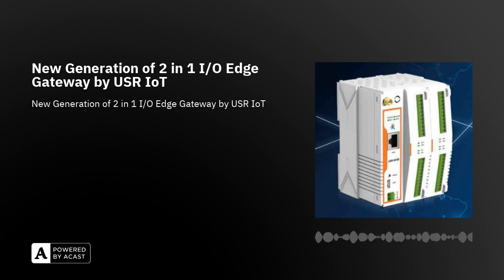Thanks to its ability to convert between multiple protocols, the USR-M100 can convert collected I/O and serial data into protocols suitable for various higher-level software — for example, cloud services via MQTT, SCADA via Modbus TCP, web servers via HTTP, and more. The two-in-one design reduces system complexity, the space required in network topology, and overall installation time.